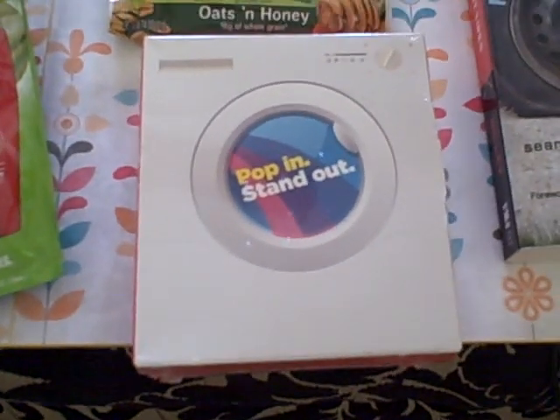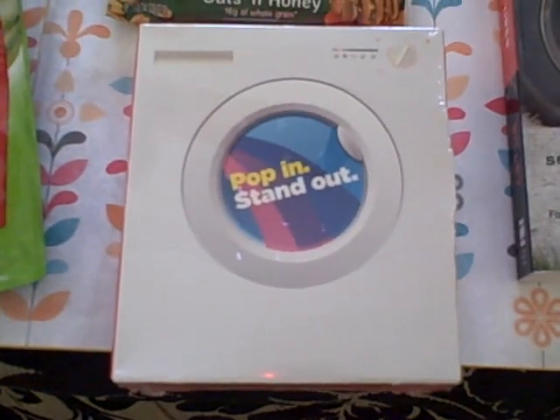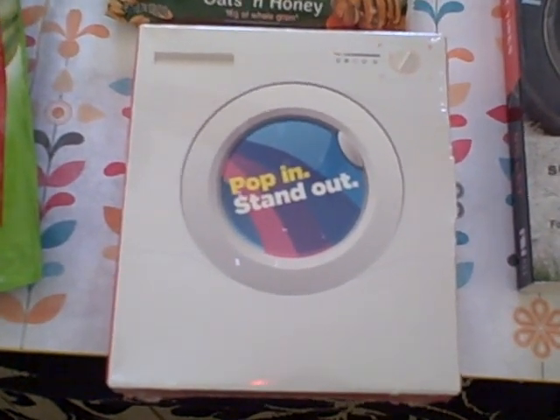We received yet another free Tide Pod sample. This is the new type of laundry detergent that's in the little pod that you just toss into your washer.